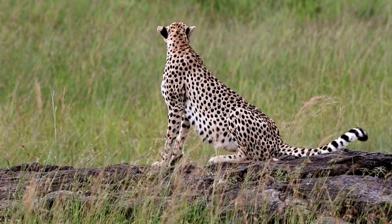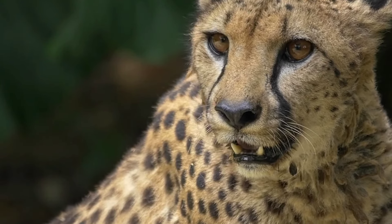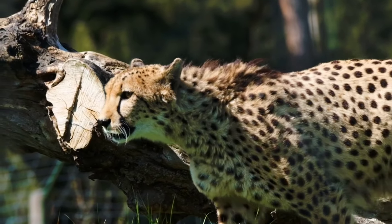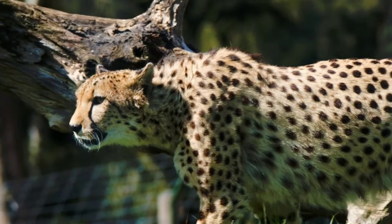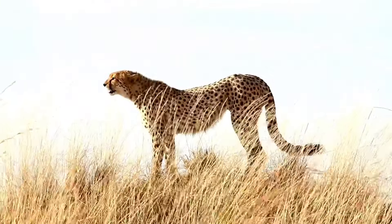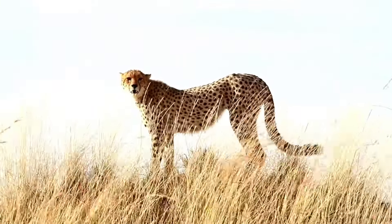Cheetahs also have large nostrils that help air enter the body faster, making it easier for them to breathe after running. Another cool fact: cheetahs have large hearts and lungs to take in more oxygen needed for those fast sprints.